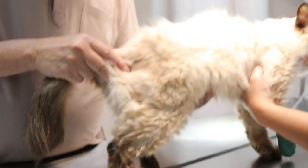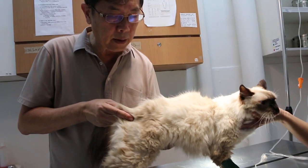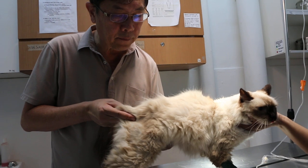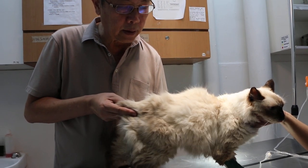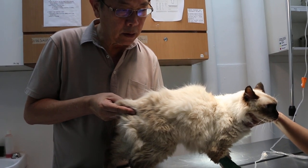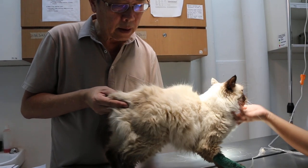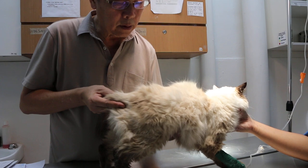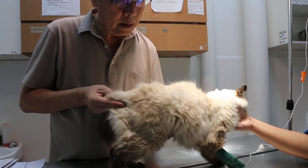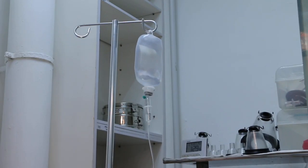When I did the palpation, I could feel that the kidneys were enlarged. I could feel two enlarged kidneys — the one on the left seems to be positioned vertically, and the one on the right as well. There is some pain there. The cat has been on the drip, so she is more energetic now, but you can see the anemia here.